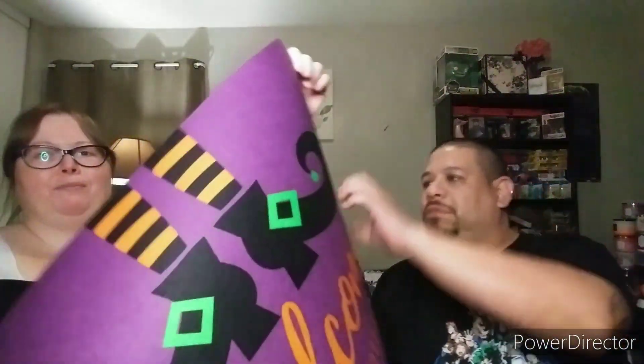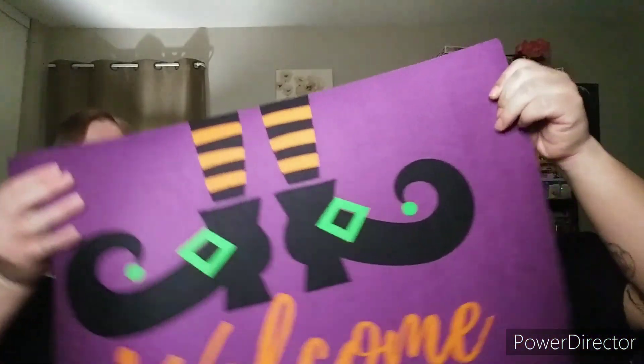The first item is from Dollar General — he bought it for me. I had to get a new one. This one says 'Welcome My Pretties.' I love the purple, black, and orange. It's got a little house on it — like the Wizard of Oz, the house fell on her! This beauty was only six dollars and it's a heavy-duty one, not like those cheap ones at Dollar Tree.